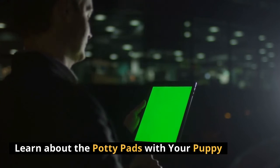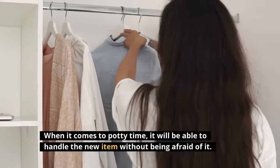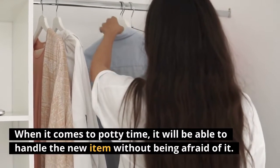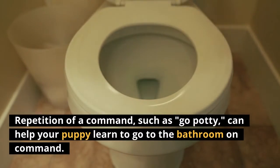Learn about the potty pads with your puppy. Do not hide the potty pads from your puppy — at potty time, it will be able to handle the new item without being afraid of it. Repetition of a command, such as "go potty," can help your puppy learn to go to the bathroom on command.